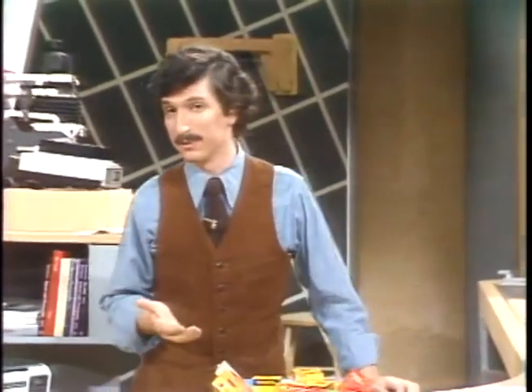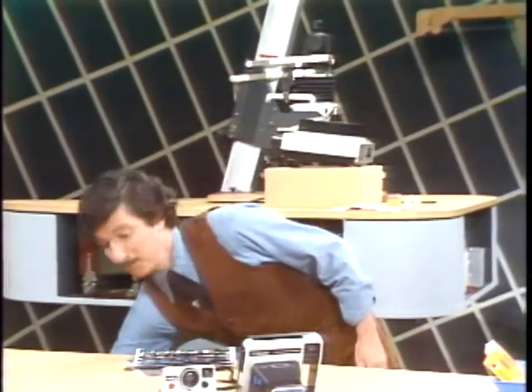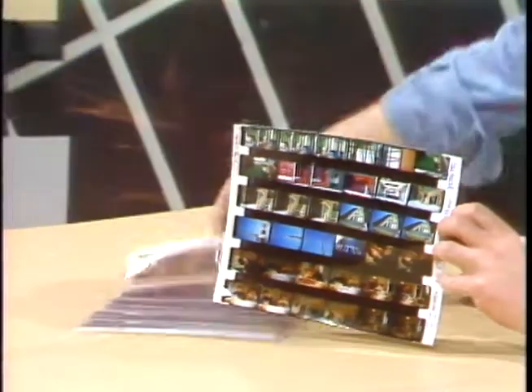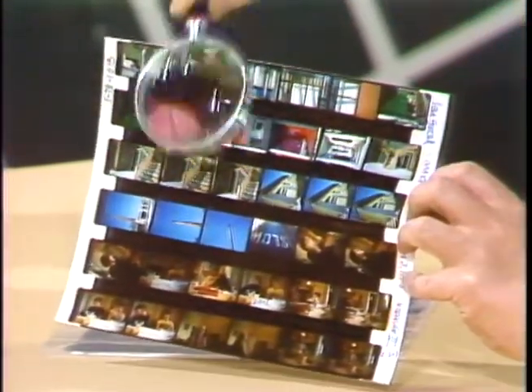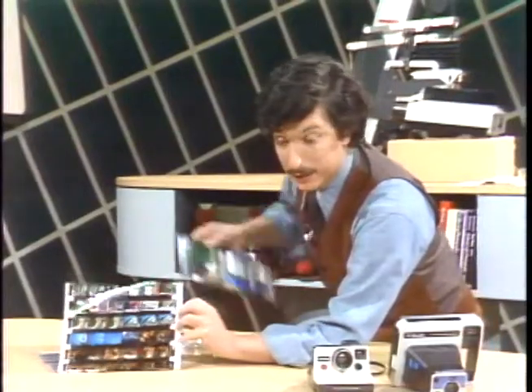If you want to shoot color print film, there's still a way to cut down on the cost of all those prints: don't have all 36 negatives printed. Instead, get what is called a contact sheet — 36 little 1 by 1½ inch prints. The film is developed, cut into strips of six frames, and contact printed on photographic paper. Then all you have to do is take a magnifying glass, go over the frames one by one until you find one you like, and have just that print made.